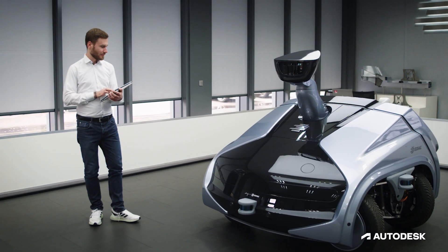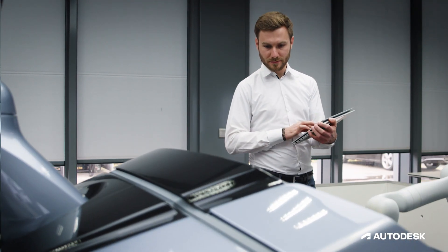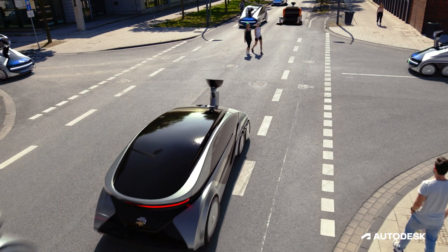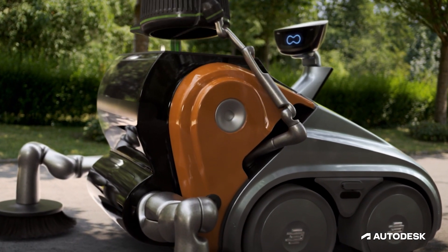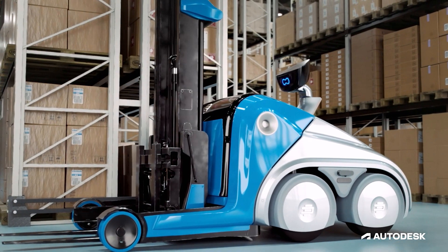Our CityBot is a completely new mobility concept. It's an autonomous driving vehicle, and depending on which needs we have during the day, it can attach different modules.